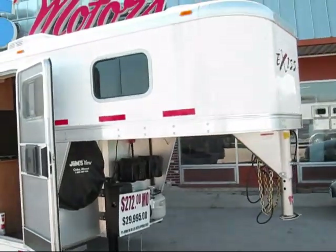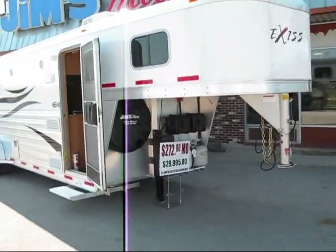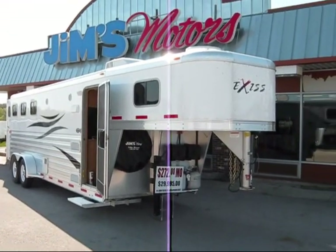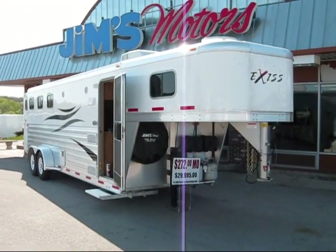Trade-ins are welcome. If you have any more questions, call Jim's Motors in Cuba, Missouri at 800-897-9840. Thank you.